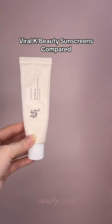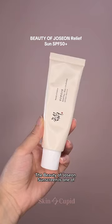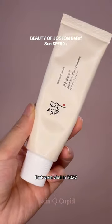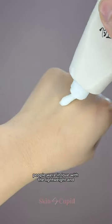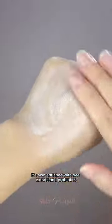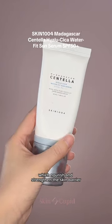Let's compare two of the most popular K-beauty sunscreens. The Beauty of Joseon sunscreen is one of the most well-known K-beauty SPFs that went viral in 2022. People were in love with the lightweight and blendable formula that sinks into the skin without leaving any white cast. It's also enriched with rice extract and probiotics which nourish and strengthen the skin barrier.